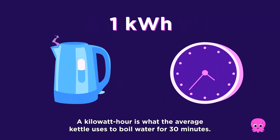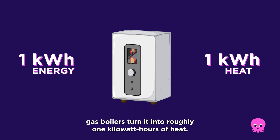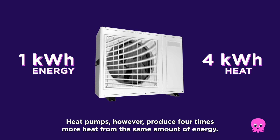A kilowatt hour is what the average kettle uses to boil water for 30 minutes. For every one kilowatt hour of energy, gas boilers turn it into roughly one kilowatt hour of heat. Heat pumps, however, produce four times more heat from the same amount of energy.